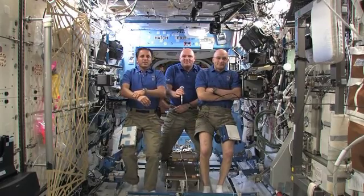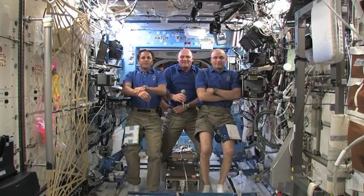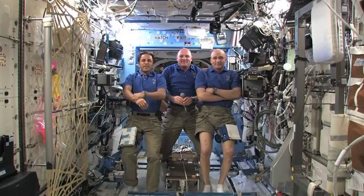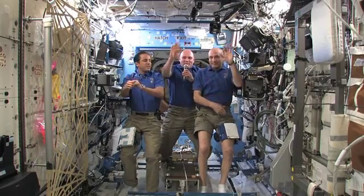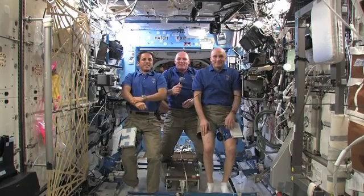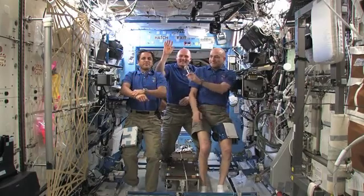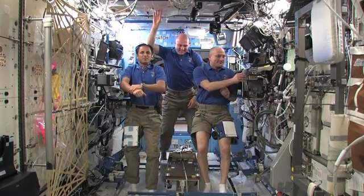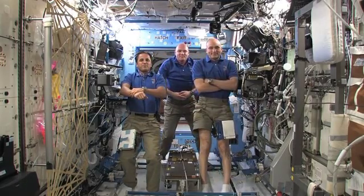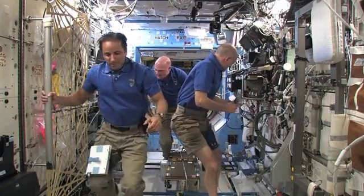Joe, Don, and Andre — on behalf of Destination Imagination and Philadelphia University, we can't thank you enough for this incredible opportunity. Thank you. It was a pleasure. Station, this is Houston ACR. Thank you, that concludes the event. Thank you, Destination Imagination. Station, we are now resuming operational audio communications.